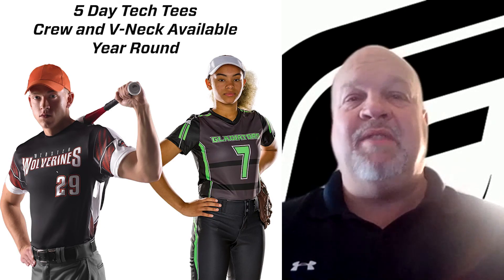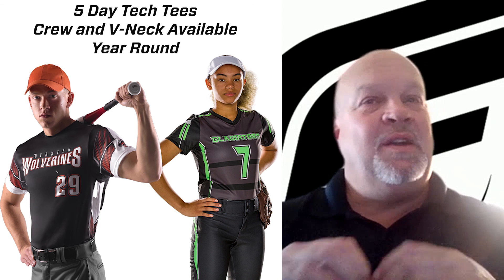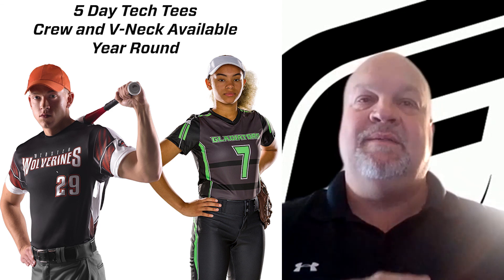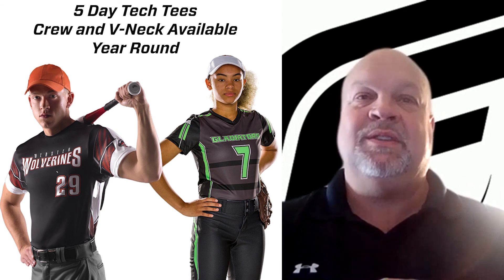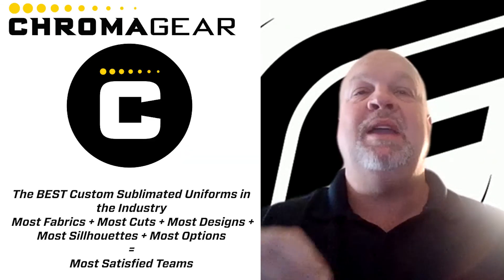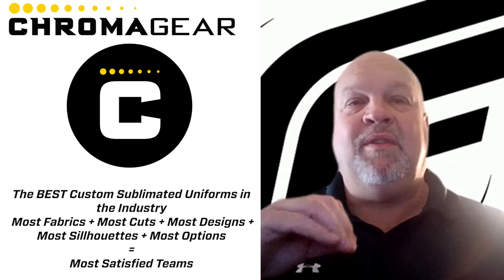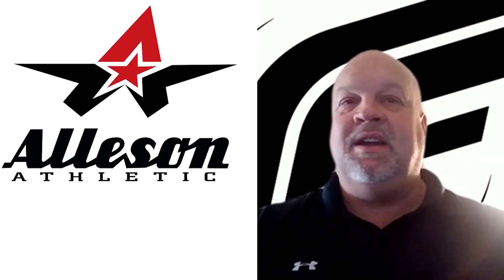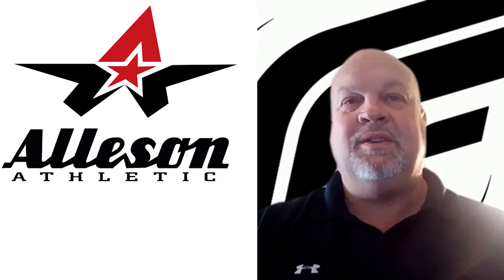As everybody knows, we have the five-day crew tech tee all year round. And now, very exciting, we also have the V-neck five-day tech tee all year round — go out and sell that to your leagues. Chroma Gear is the best sublimated uniform brand in the nation. We have the best fabric, the best fit, the most options, and the best designs. Again, I'm Chris Carlson — thanks for coming in, and thanks for enjoying our product.